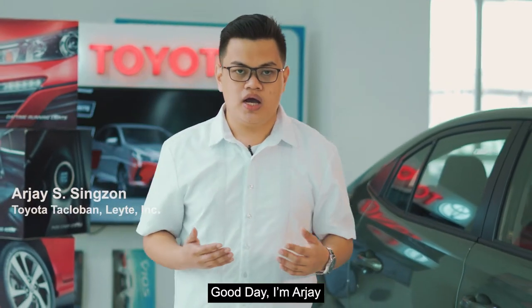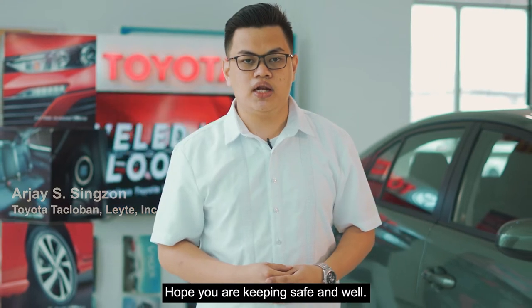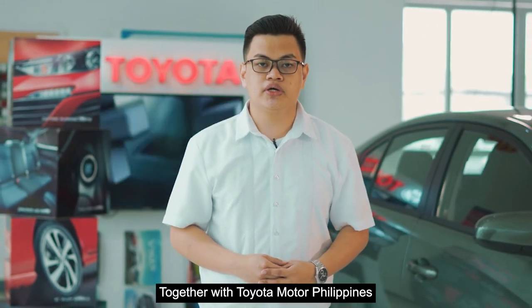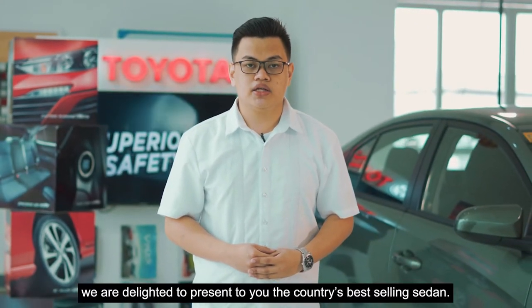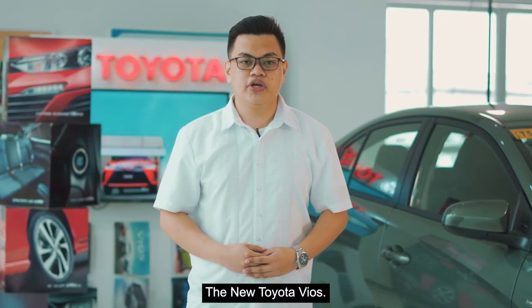Good day, I'm RJ. Welcome to Toyota Tacloban. Hope you are keeping safe and well. Together with Toyota Motor Philippines, we are delighted to present to you the country's best-selling sedan, the new Toyota Vios.